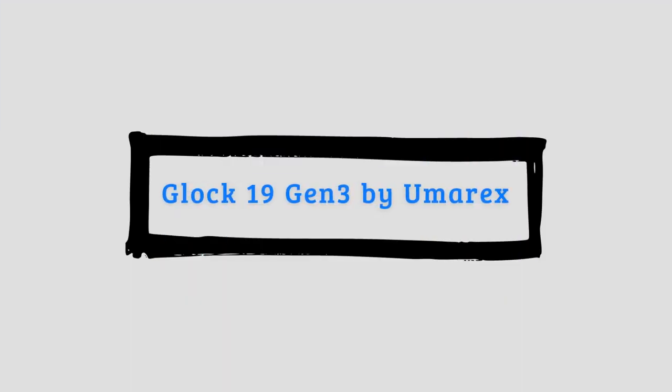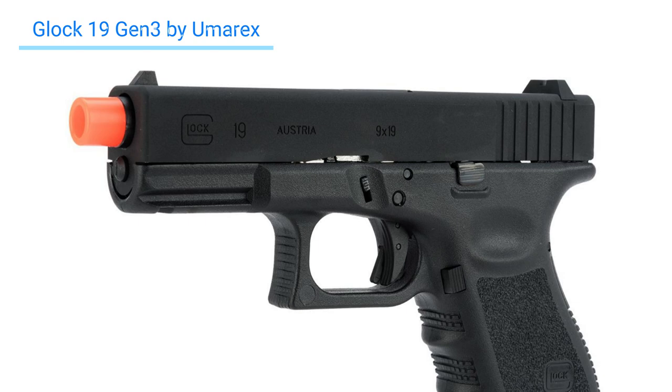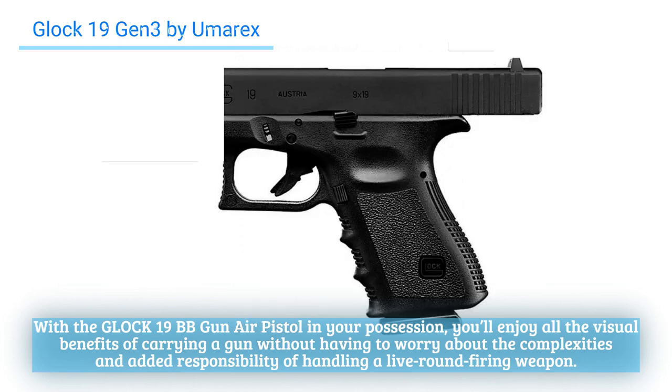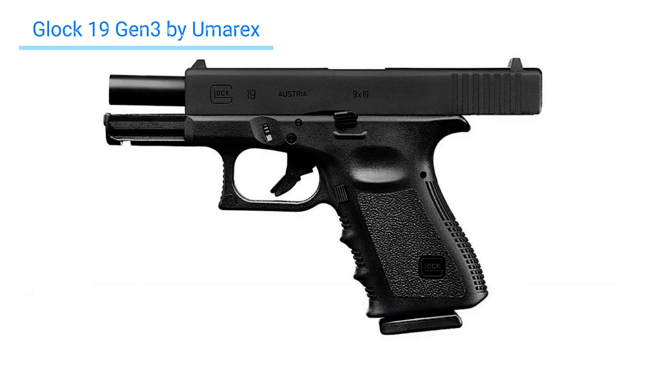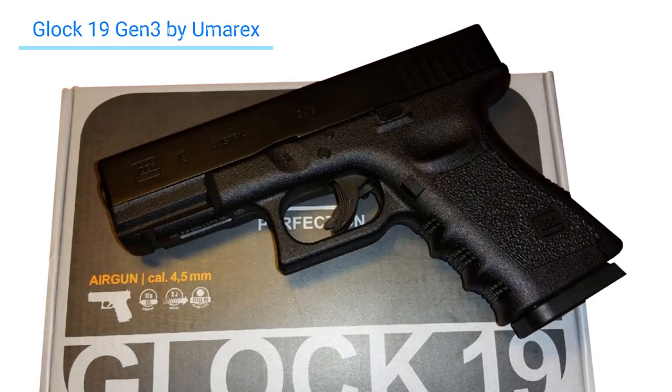Number one: Glock 19 Gen 3 by Umarex. One of the most intimidating weapons a person can carry is a gun. With the Glock 19 BB gun air pistol in your possession, you'll enjoy all the visual benefits of carrying a gun without having to worry about the complexities and added responsibility of handling a live-round firing weapon. However, it's important to note that this CO2-powered weapon is capable of firing .177 caliber steel BBs.